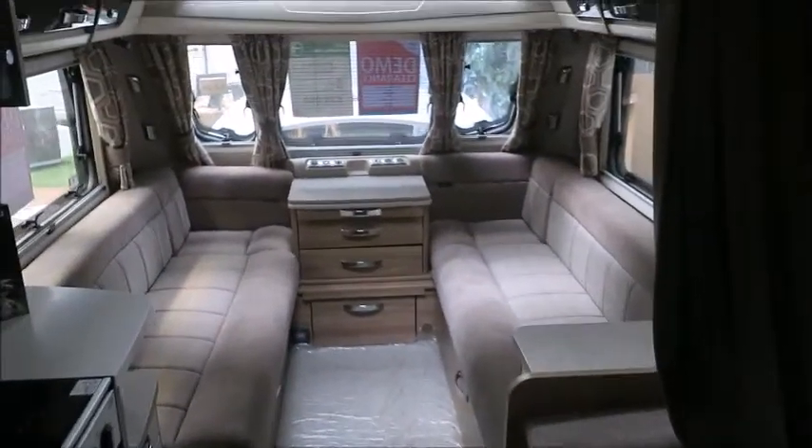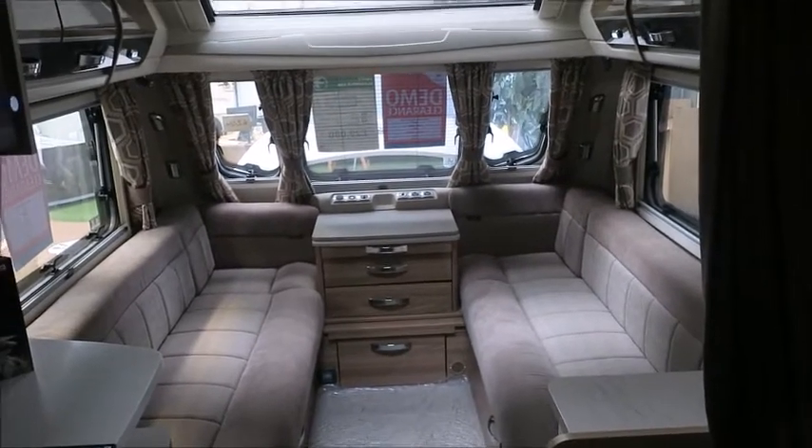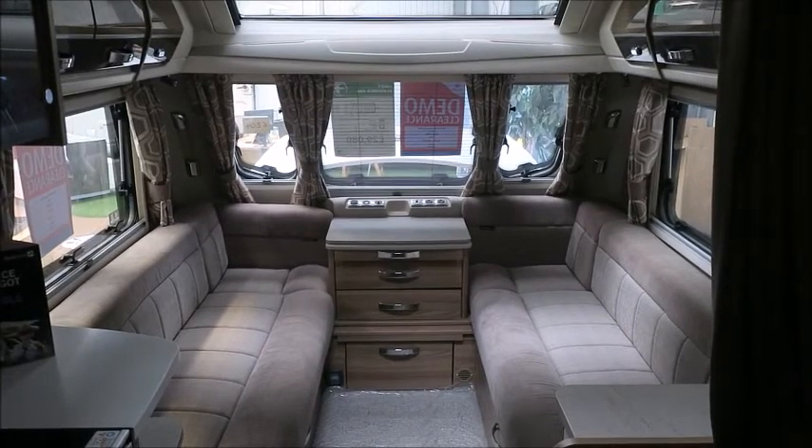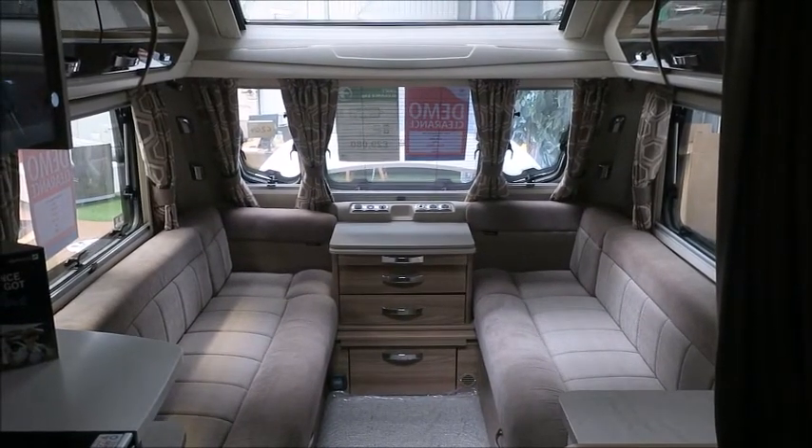So there you have it. This Elegance caravan is for sale at Salop Leisure in Shrewsbury. It comes with a full manufacturer's warranty and one free night's stay at a touring park. Please get in touch for more information. Thank you.